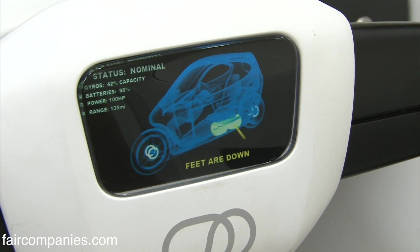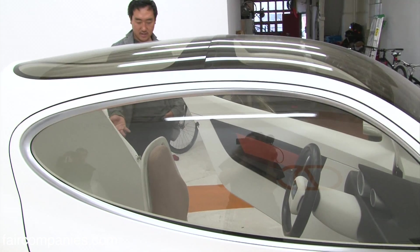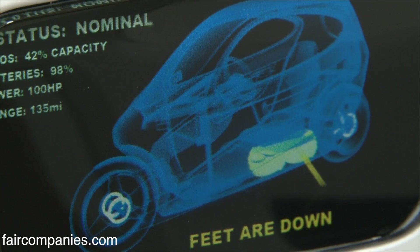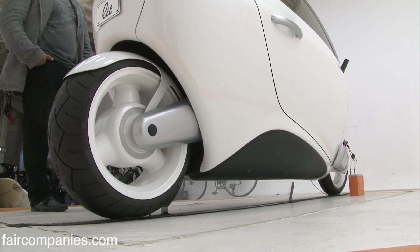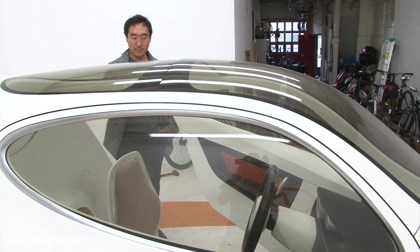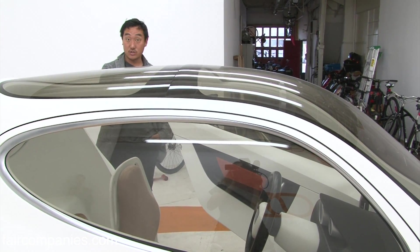It's telling you things like 'feet are down.' There's landing gear, so that would take the place of an automatic kickstand. You actually have landing gear that can deploy so you can get out, so the gyros aren't on all the time. It's kind of like an airplane — like driving around in a fighter jet, but on the ground. And it's very cost effective.